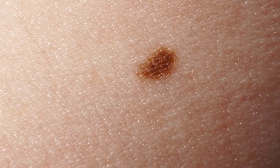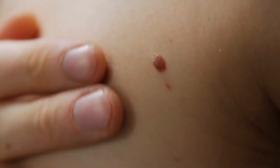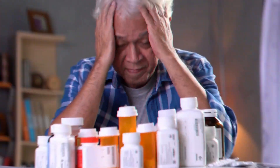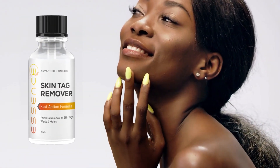You might shy away from social interactions or avoid certain clothing to hide your skin. The emotional toll of living with skin tags and moles can't be ignored, as it often leads to feelings of frustration, low self-esteem, and insecurity. But with Essence, you don't have to worry about any of that.